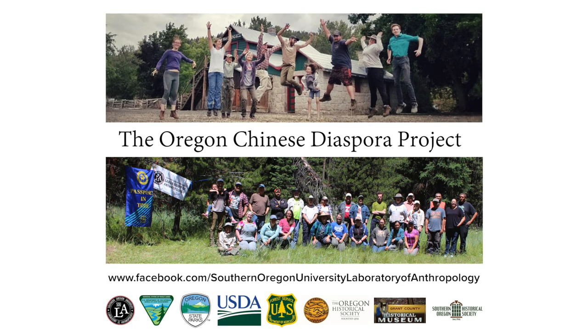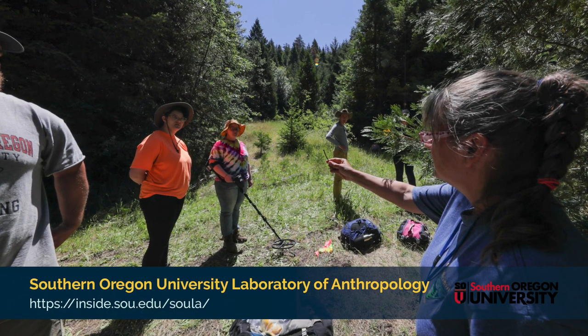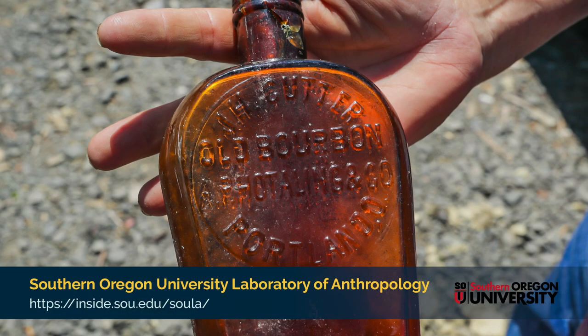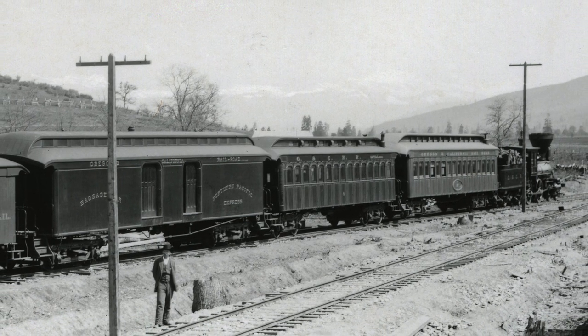Our work on the Buck Rock Tunnel site and the Oregon and California Railroad in general is part of the Oregon Chinese Diaspora Project, which is a multi-agency partnership between SOU, the BLM, Forest Service, Oregon State Parks, and others including OHS. The goal is to research and promote education about the early Chinese history in Oregon and the contributions that this population made to the state.